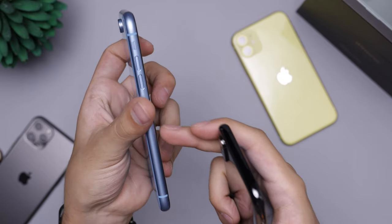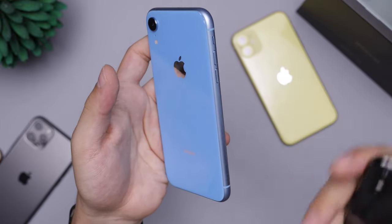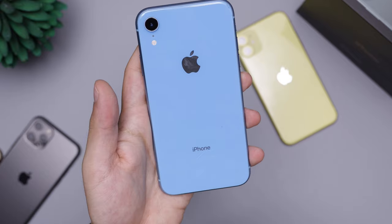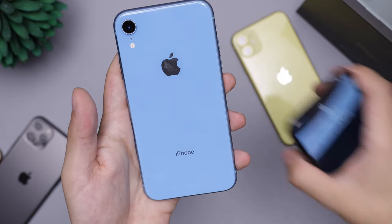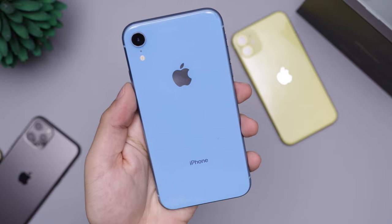If you get a good deal on the XS, go for it over the XR just for that screen. If you don't care about the screen, the XR's better battery life, nice colors, and lower price make it something you have to worry about less — a really good deal and a great phone, especially if you can get it significantly cheaper than the iPhone 11 at $700. If you can get an XR for around $430, I highly recommend it.